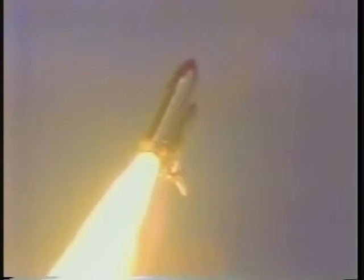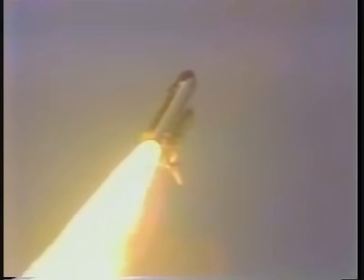Now throttling down. Now at 65%. Velocity now 1,000 feet per second, distance downrange 2 nautical miles, altitude 4.1 nautical miles. Challenger, Houston — you're go at throttling. Engines are now back up to 104%.